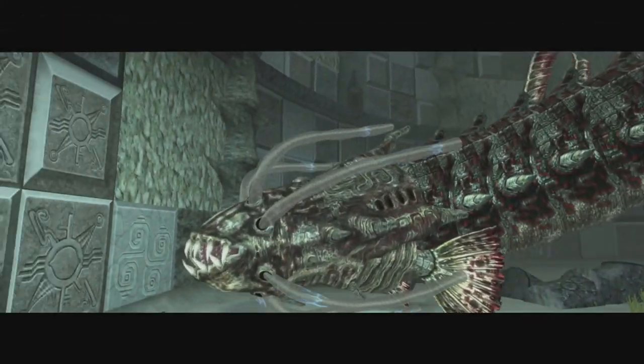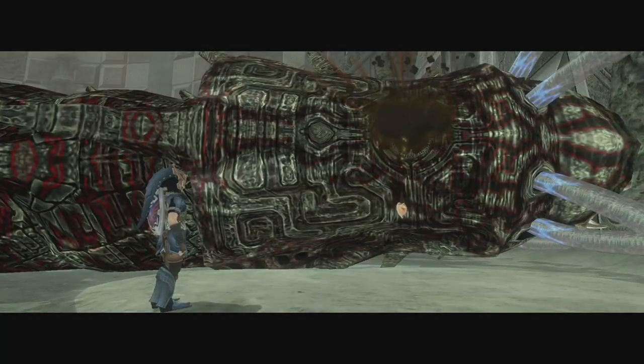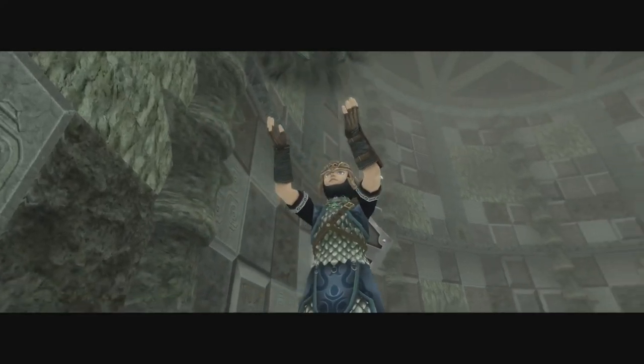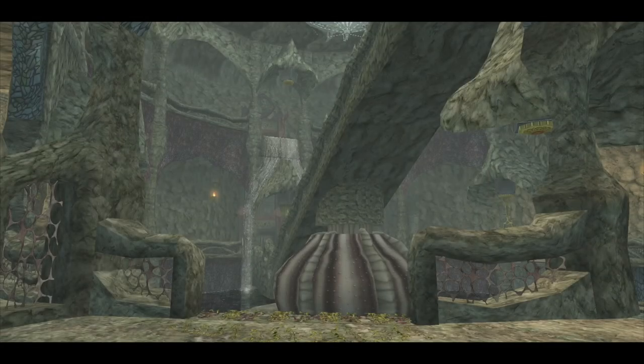Once he's defeated, he'll crash into the wall, which somehow causes the water to drain out of the room. We'll get our heart container as usual, and we'll finally have the final Fused Shadow. Don't worry though, there's more to come. So that's the dungeon.